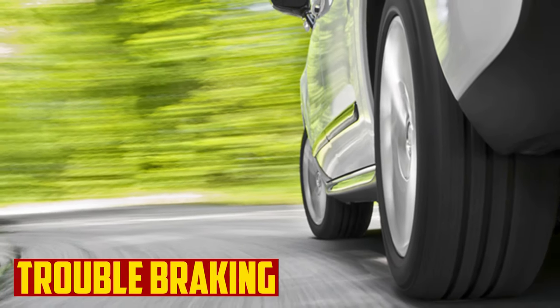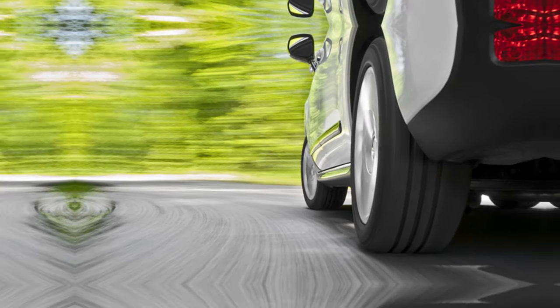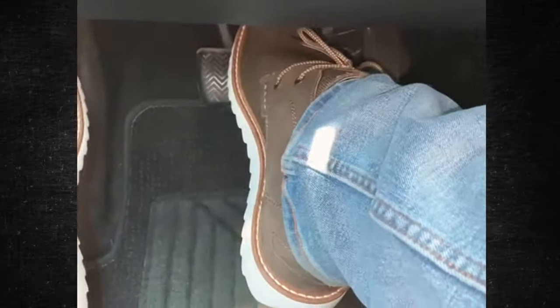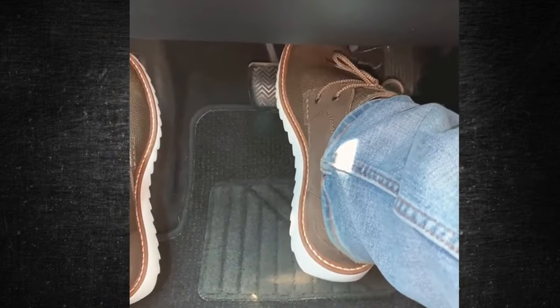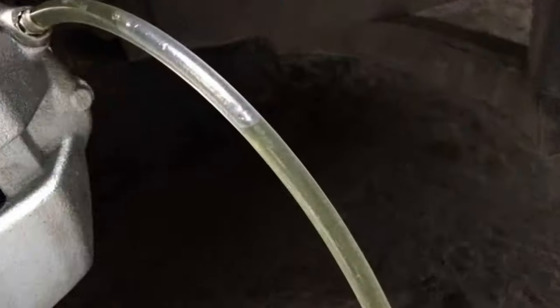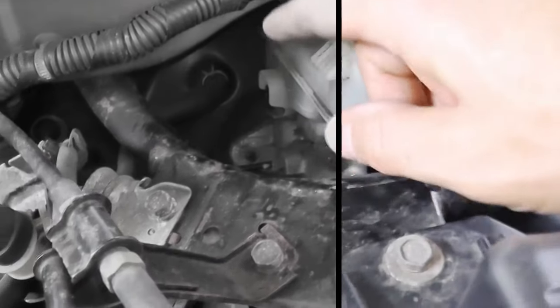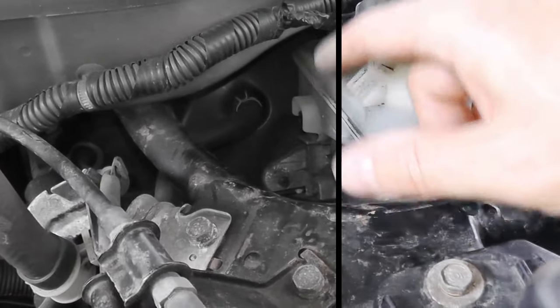Trouble braking: Air from the vacuum brake booster cannot be drawn in if the check valve is closed. In the event of a brake, air enters the brake booster — in either case, braking effectiveness is compromised. These problems can have a variety of causes in addition to the brake booster check valve, such as a damaged caliper, a faulty master cylinder, low fluid levels, air in the brake line, or problems with the ABS modulator. It's critical to conduct a thorough diagnosis prior to replacing any parts.